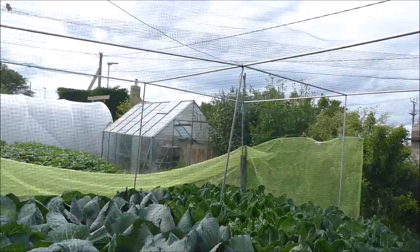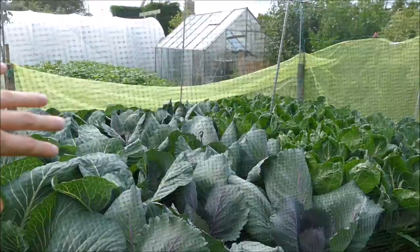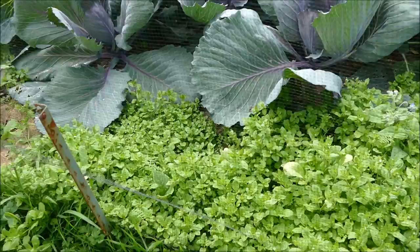We've also pinned up extra meshing - there's the white bit there and the green section which has recently fallen down - to give more wind protection, whereas the netting is more for pest protection. But it's done really well.